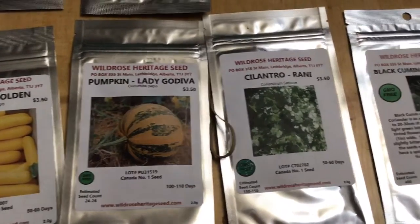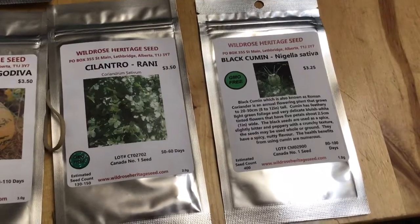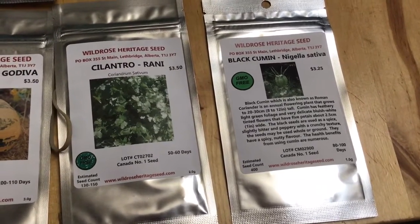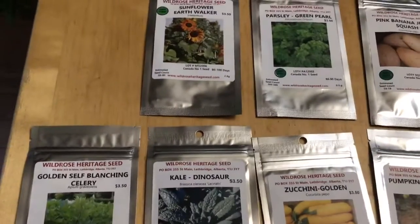They also threw in a black cumin as a free gift, which is great because we use a lot of it in our house. And one more thing — it's pouring just buckets out there.